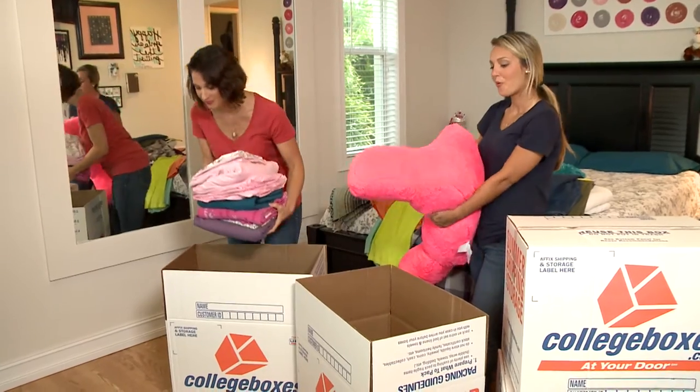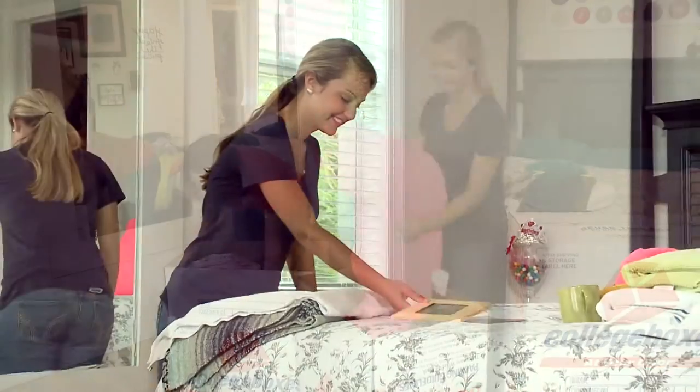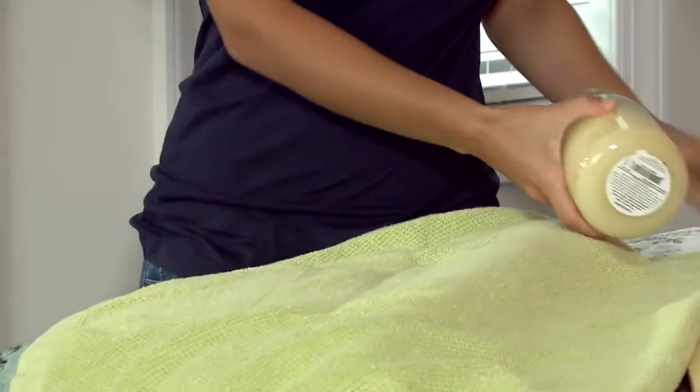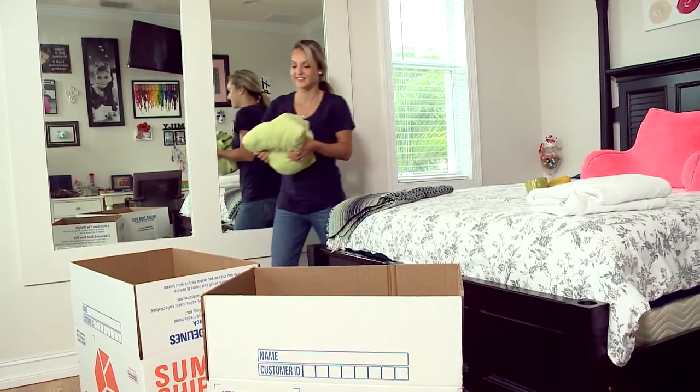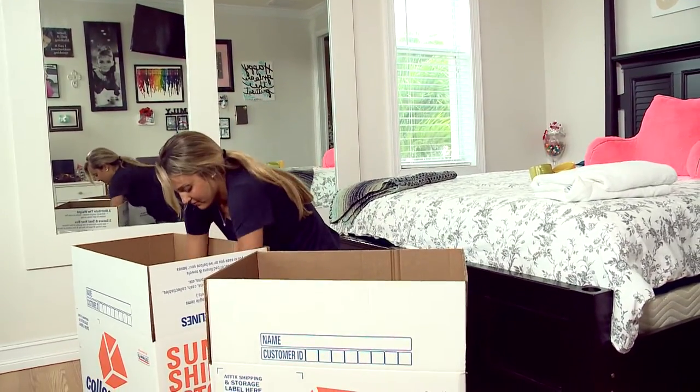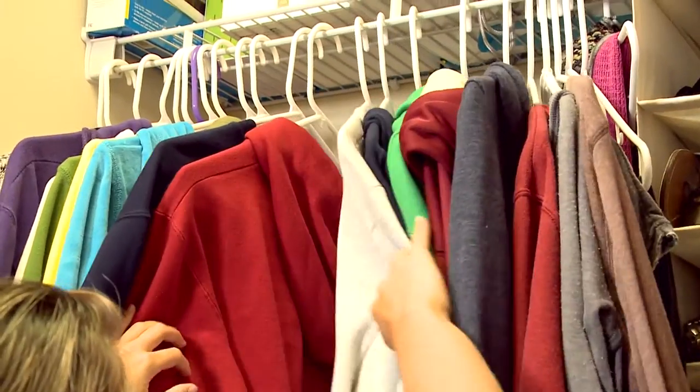So your oldest is starting her second year in college. After last year's experience, you want to make the move from home to dorm room go as smoothly as possible. College kids around the country are facing the same moving issues, but there is help available.